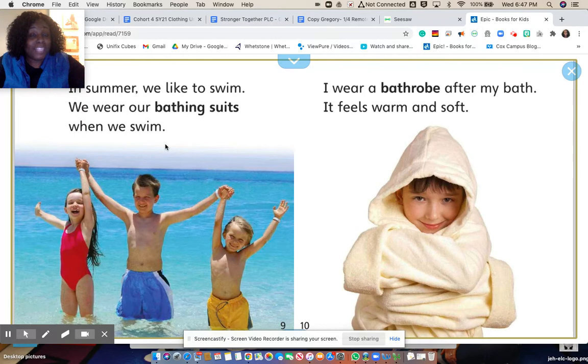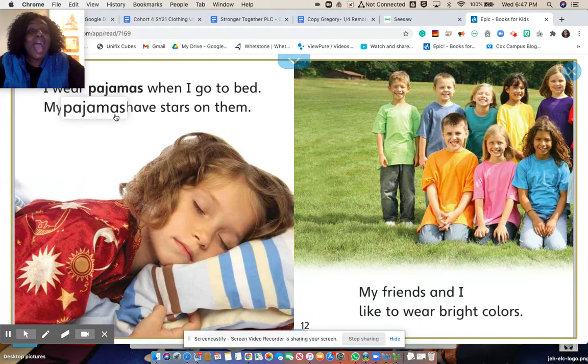In summer, we like to swim. We wear our bathing suits when we swim. I wear a bathrobe after my bath. It feels warm and soft. I wear pajamas when I go to bed. My pajamas have stars on them.